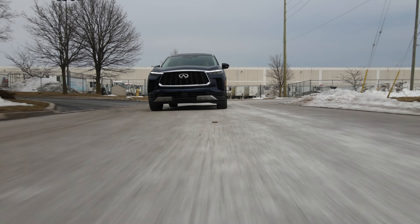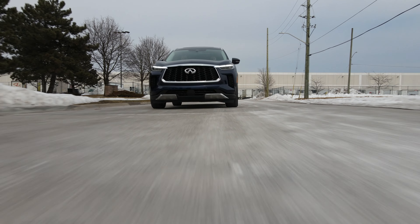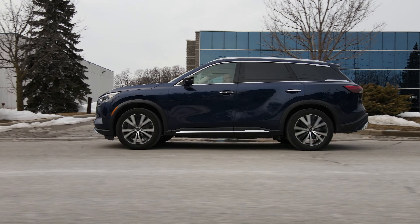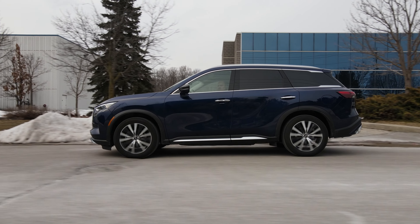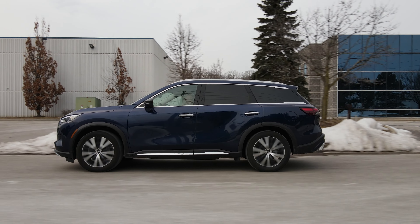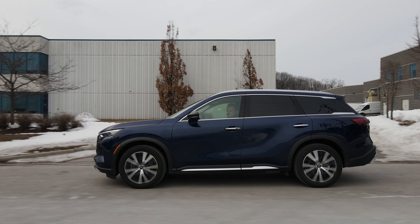The zero-gravity seats are for comfort, and they feel really nice. Handling is very good — a little playful at the limit. Steering feels great, brake pedal feels great. Overall it's a pretty nice drive, not as aggressive as the Germans, but it looks aggressive, so that's fine.